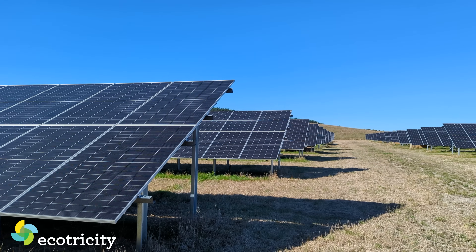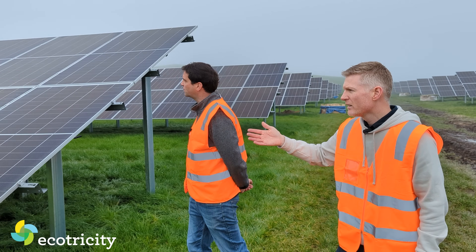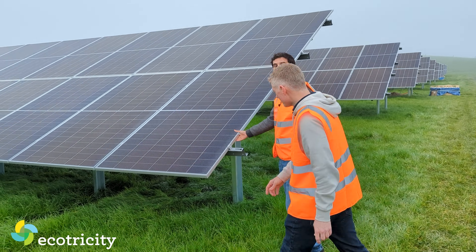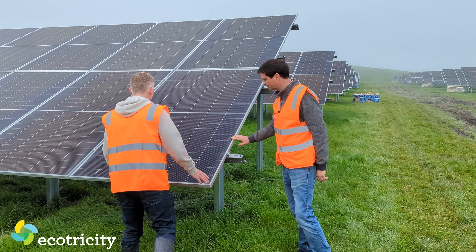As for the panels themselves — look how many there are — how many panels are there? We've got 5,740 panels and they're 700 watts each. 700 watts each.